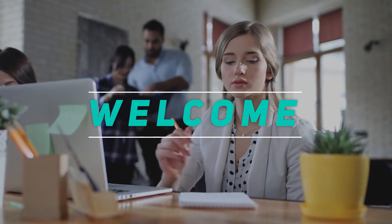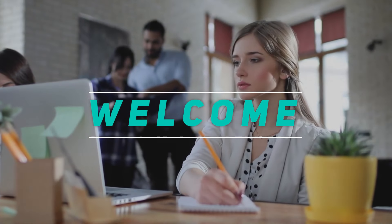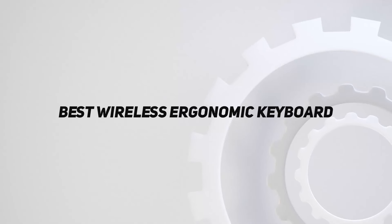Hey, welcome back to my channel. In this video, I'm going to talk about the top 5 best wireless ergonomic keyboards.